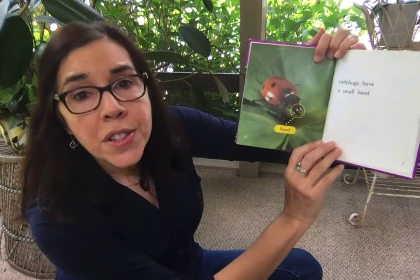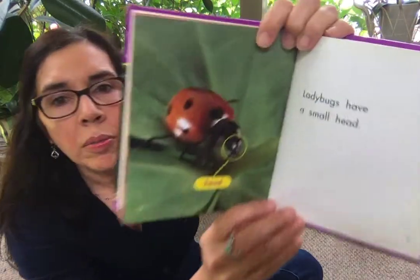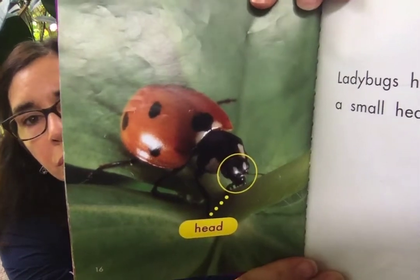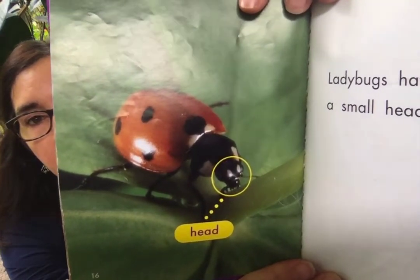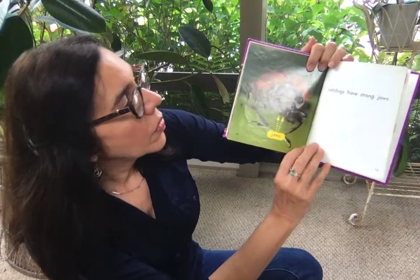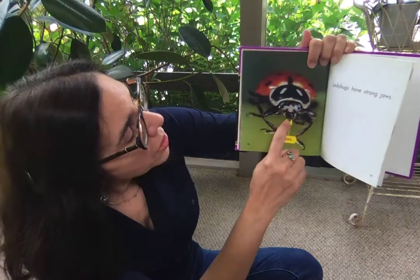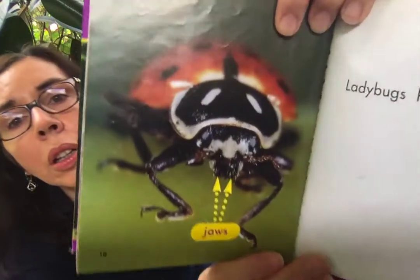Ladybugs have a small head. Here's the head here. Ladybugs have strong jaws. The jaw is down here — take a look.